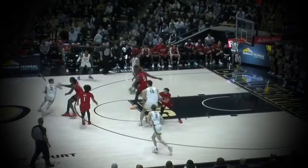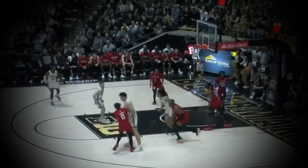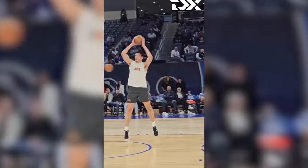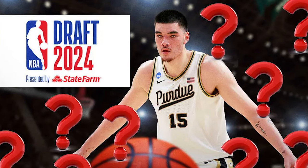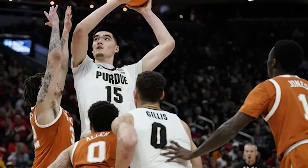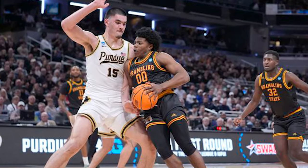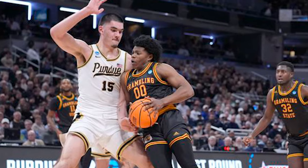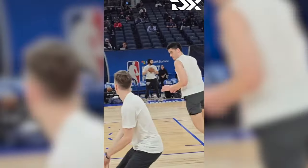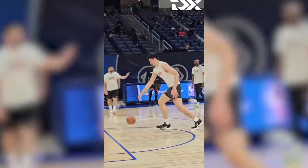For the second consecutive year, Purdue big man Zach Edey was undeniably the best player in college basketball. The 7'4", 300-pound center dominated once again. So he's destined to be a top pick in the 2024 NBA draft, right? Well, not so fast, because with the NBA gravitating away from giants like Zach Edey, his growth as a prospect has NBA draft evaluators everywhere divided. His range in the draft is literally all over the board. But I think people are getting too hung up on what Zach Edey can't do and are forgetting that these types of players only come around once a generation.